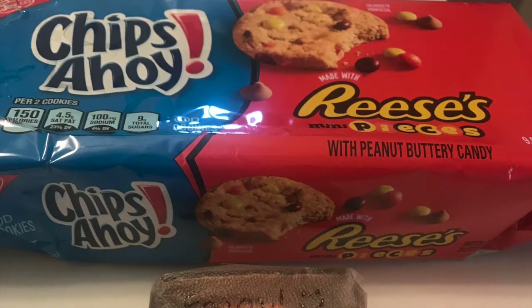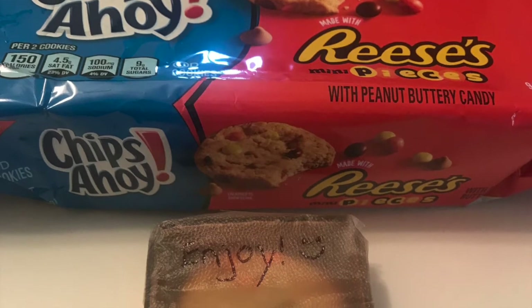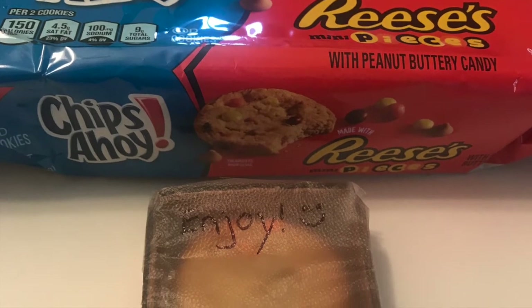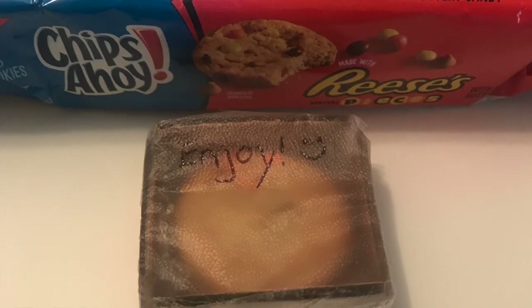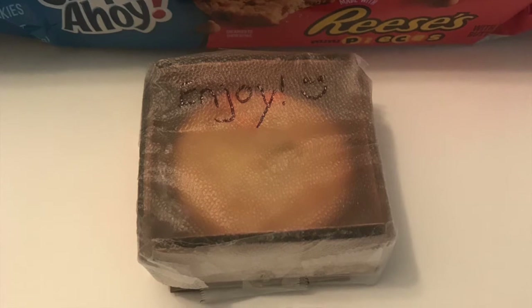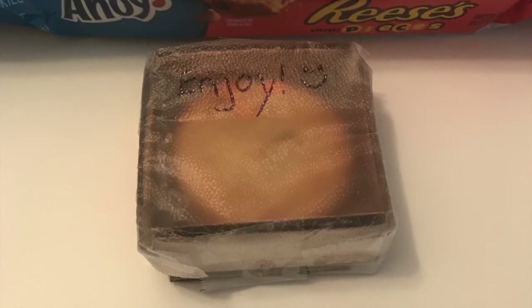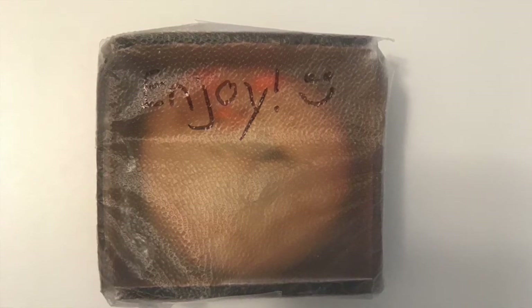Then, I measured the height of my cookie and cut a piece of cardboard that was slightly taller than the cookie and the same length as it. I repeated this step three more times so that I had four pieces of cardboard to make the sides of my box. Next, I taped all of my pieces of cardboard together so that I made a box without a top. Then, I cut another piece of cardboard with the same dimensions as the base and taped it to the bottom of the box. This adds another layer of protection.